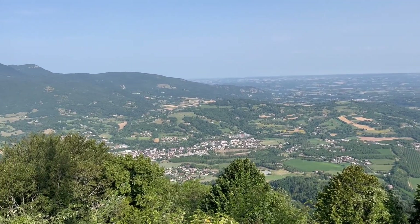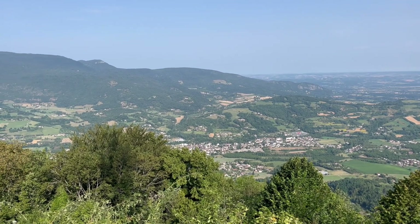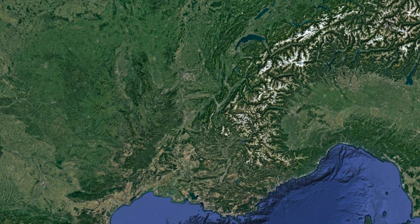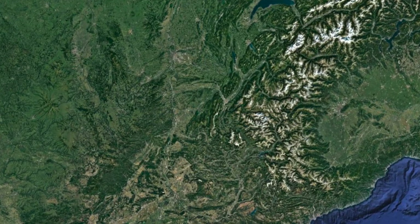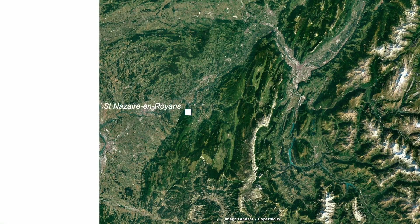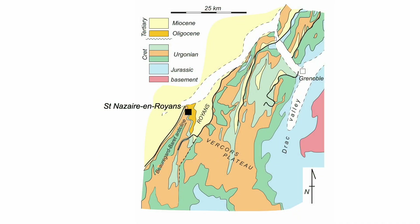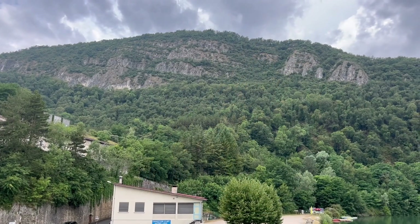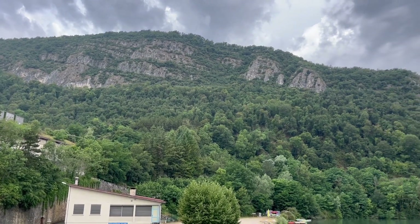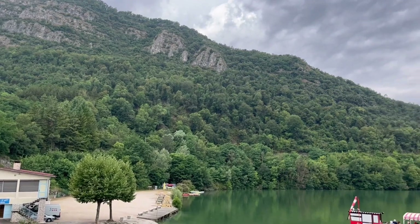It's off to the French Alps, to a range of hills right on the very edge of the mountain belt. These hills bring to the surface Cretaceous limestones, a unit called the Urgonian.